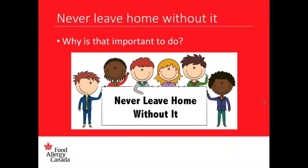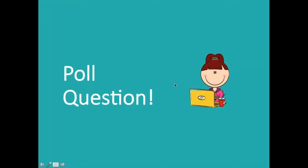So, never leave home without it — why is that important? I think it's important because your epinephrine is something that can potentially help you when you're really sick. Accidents can happen, so it's important to always be prepared. Dee says because you could have an allergic reaction — very true, absolutely.